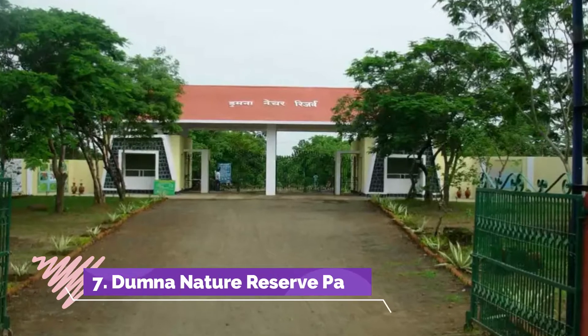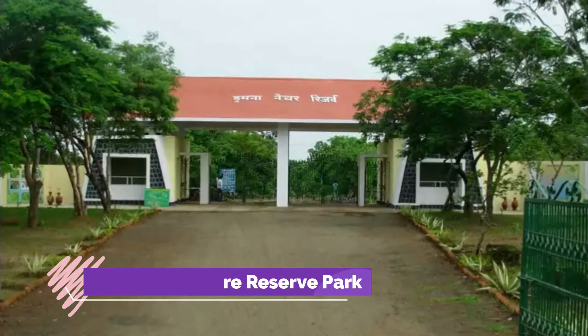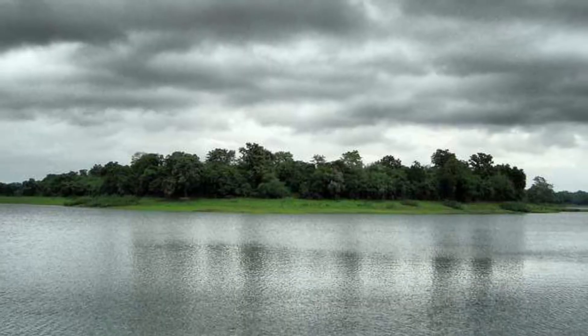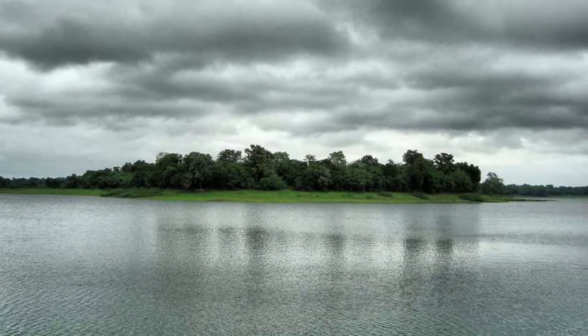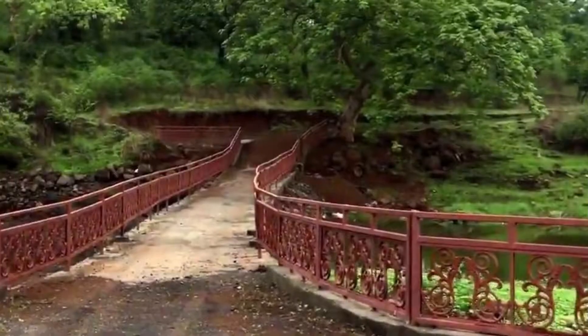Domna Nature Reserve Park: Domna Nature Reserve Park is a popular eco-tourism site and a very popular tourist attraction in Jabalpur. Domna Nature Reserve boasts rich flora and fauna and a variety of avian species.